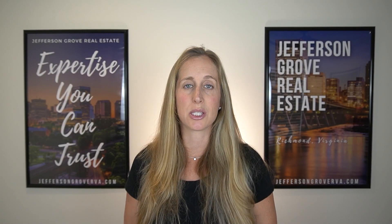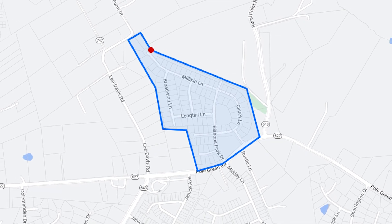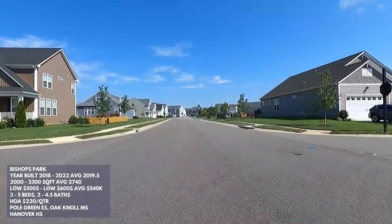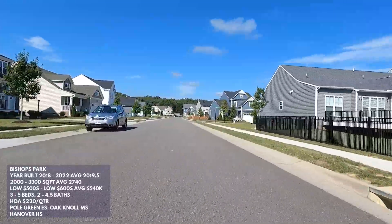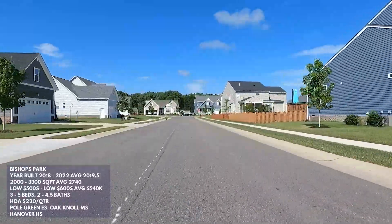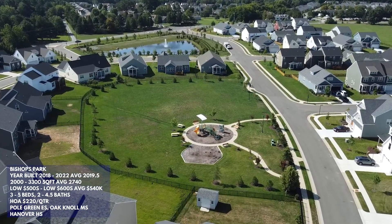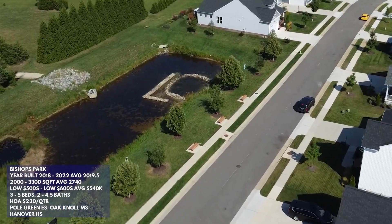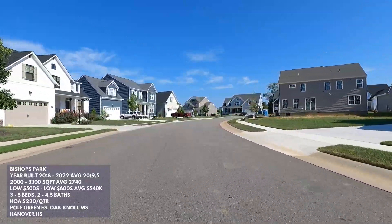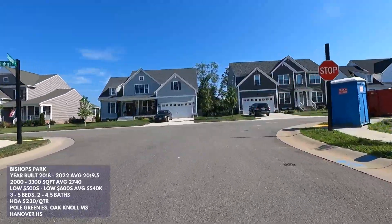Next is Bishop's Park, the most recently built neighborhood in this video. It's located further southeast in Mechanicsville, near the intersection of Pole Green Road and Rural Pointe Road. This neighborhood was exclusively built by Main Street Homes — they build a quality home. However, it feels like a new construction neighborhood since all the landscaping is just the basic builder package: some shrubs and the standard two trees in the front yard. The HOA fee is $220 per quarter but only offers two common area spaces — a playground with an open field, and a sitting area by a small pond for bird watching.